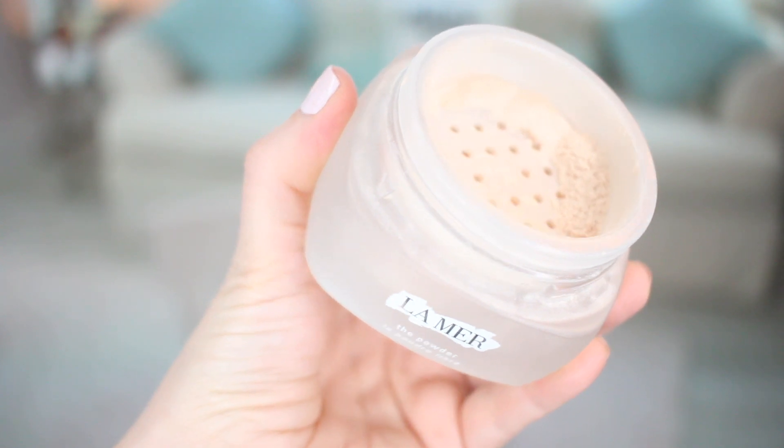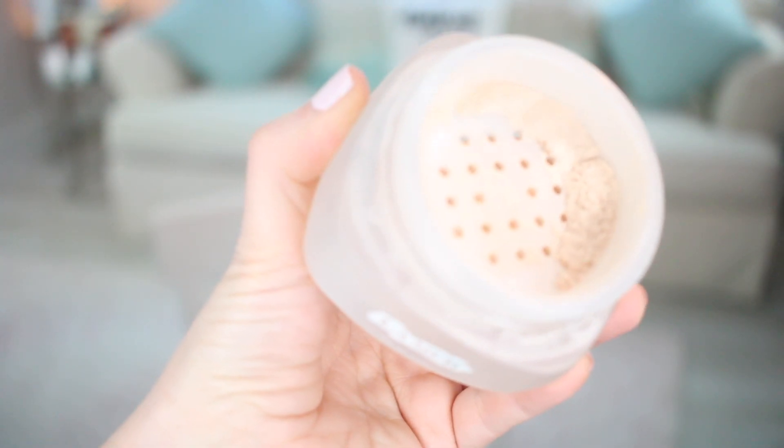The next La Mer product I highly recommend and definitely repurchase all the time is the loose powder. This is the powder I use to set my under-eye area, and now it's pretty much what I use all over. I use a lot less powder on my face these days, so I just use this La Mer loose powder under my eyes with a brush, then lightly in the T-zone. A very good alternative that is less expensive is the Laura Mercier translucent loose powder — that one is amazing — but my number one choice is the La Mer one. I know it's expensive, but for me it is totally worth it.